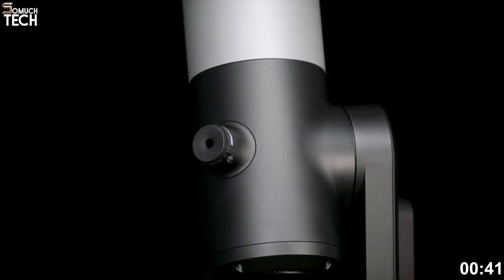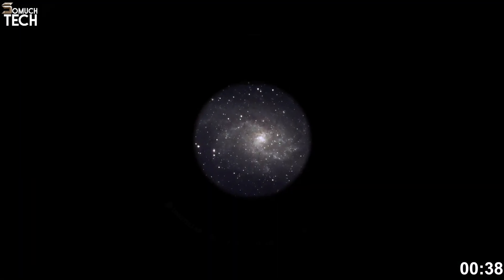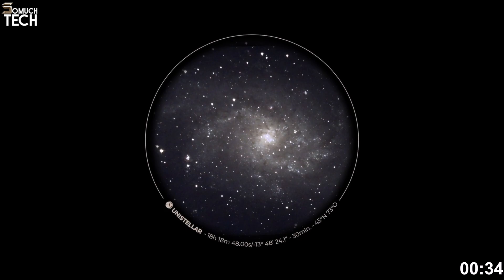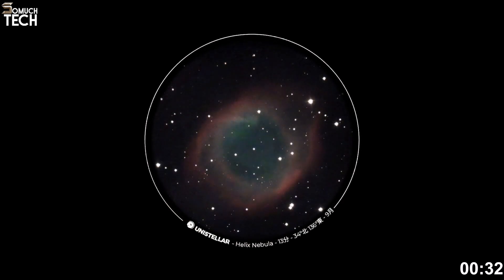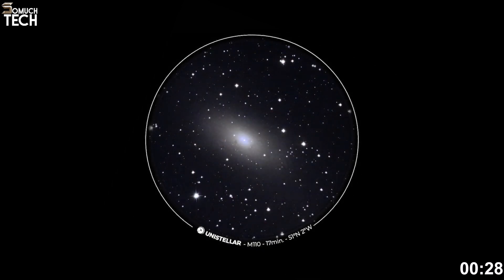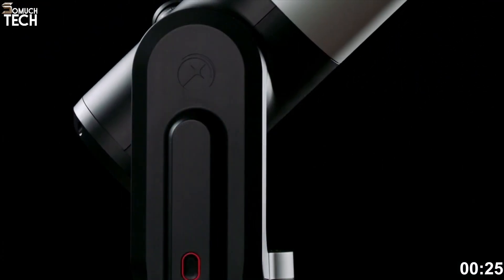Another unique feature is its eyepiece. This smart telescope still gives you that immersive visual experience through an optical eyepiece, unlike others that are screen-only. The digital eyepiece is augmented by Nikon's precision optics, giving you a rich, immersive view while also streaming to your smartphone.